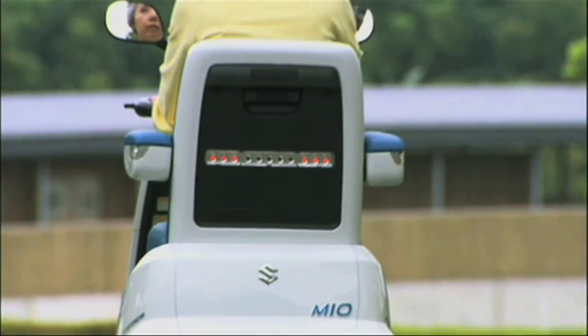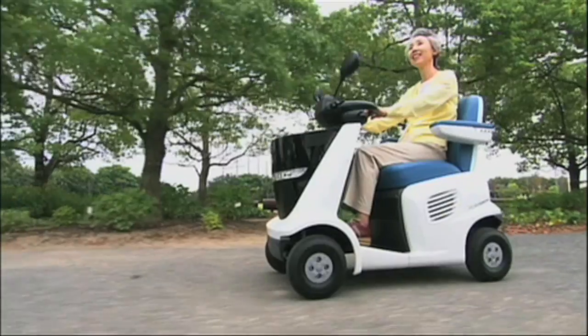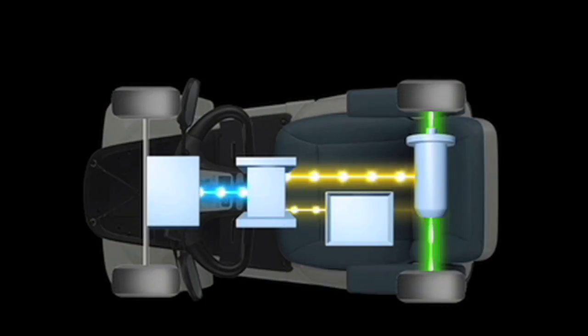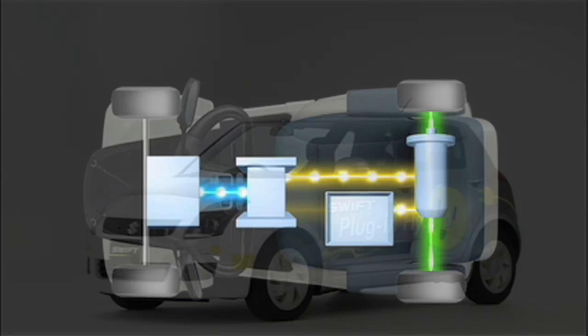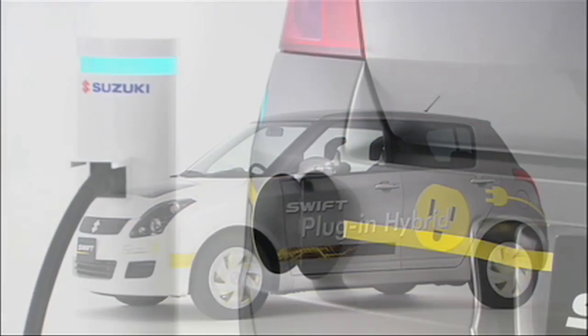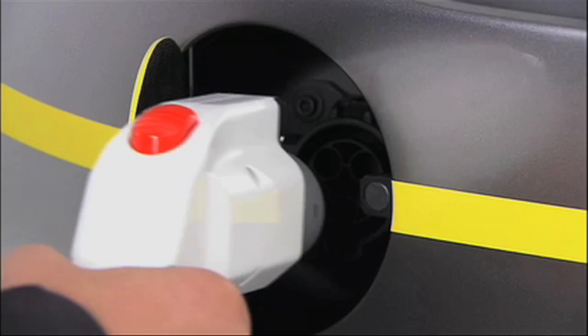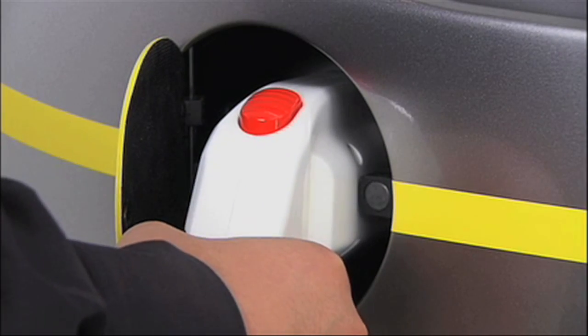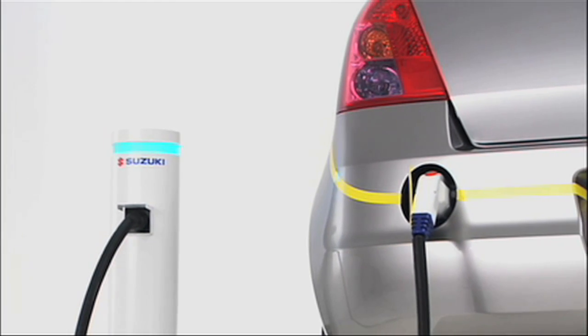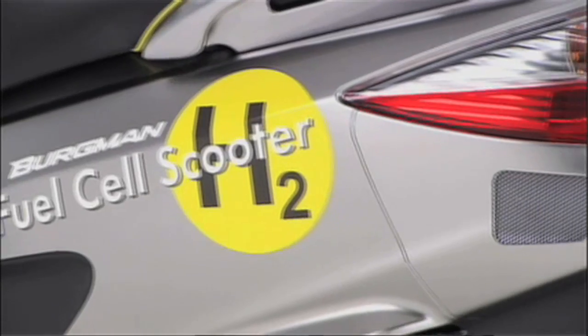The Mio FCV has been in testing in Shizuoka province in Japan for nearly a year now, with a view to testing and enhancing reliability prior to commercialisation, and we believe that's not too far away. It's interesting to see the various manufacturers creating their points of difference for the future, and although Suzuki showed a really nice plug-in hybrid version of the Swift — another existing car being adapted to a future powertrain — Suzuki is clearly staking a claim in the fuel cell technology arena.